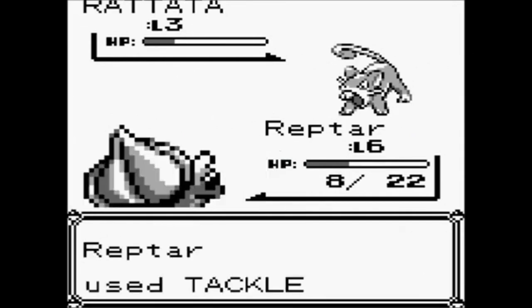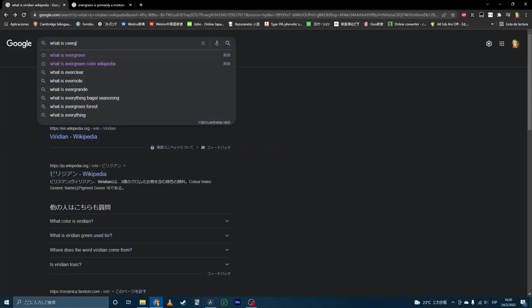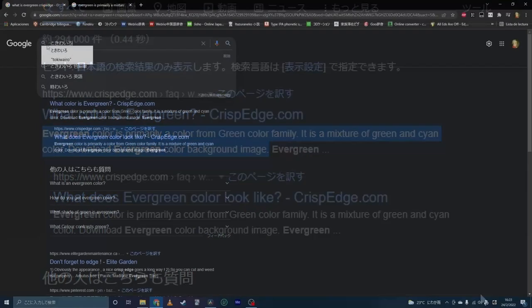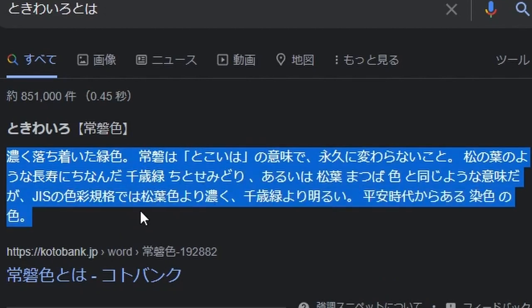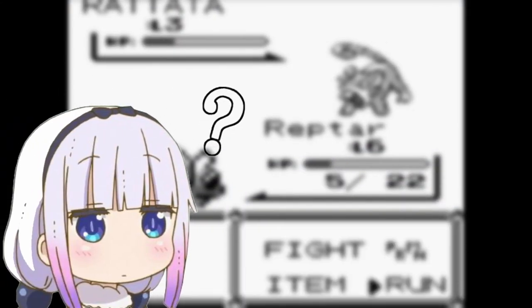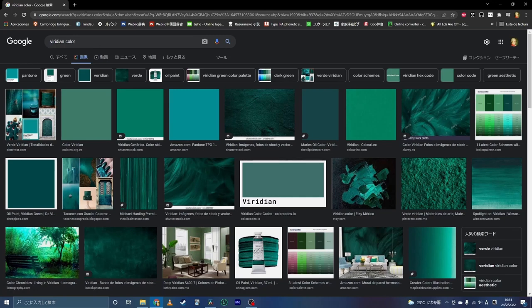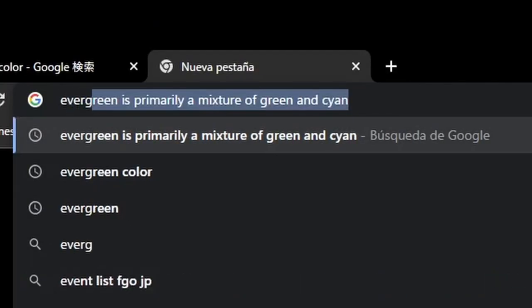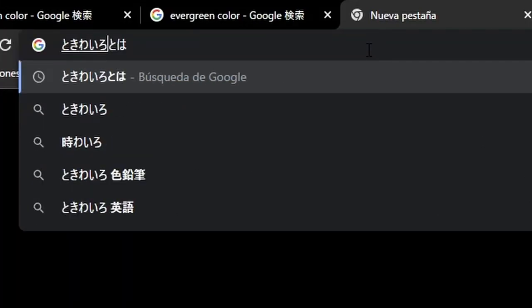According to Google, viridian is a blue-green pigment relatively dark in value, evergreen is primarily a mixture of green and cyan, and Tokiwa is a type of dark green with a tint of brown such as that found in pine trees and other evergreen trees. These definitions make them sound like different colors. I think the detail that ultimately made the localization team pick viridian was that this color is more often found in the kinds of trees the original color refers to. If someone could tell me the exact difference between evergreen and viridian, leave it in the comments below.